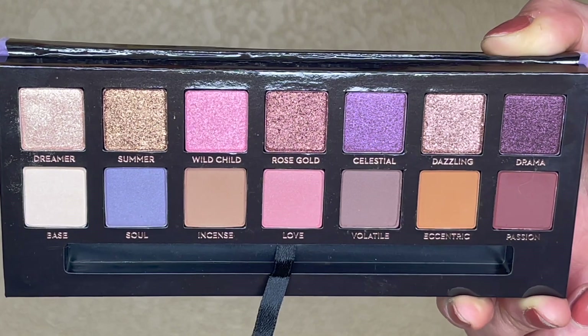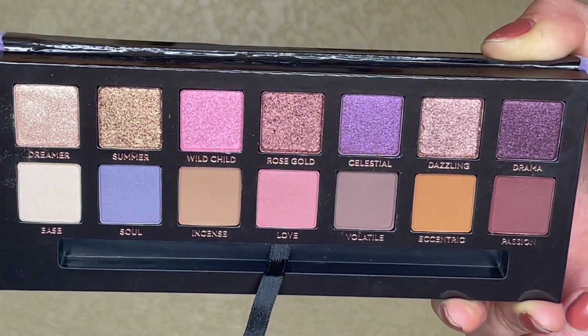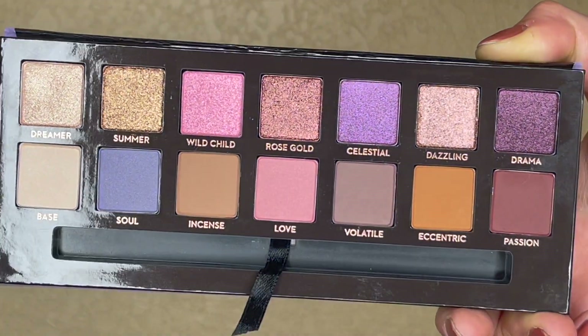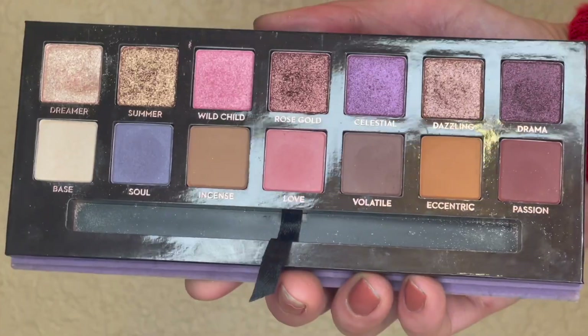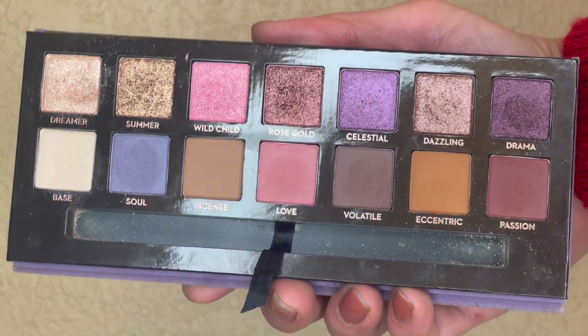In my introduction video, I did randomly select my ABH Norvina palette, and I've been trying to use every shade one time and hit one pan, because I'm on level one. Here's what the palette was looking like last month when I first rolled it in — I don't even think I had swatched it, it was literally brand spanking new. And here's what it's looking like today. As you can see, we don't have any pans yet, but I'm happy to report that I was able to use every shade at least one time.